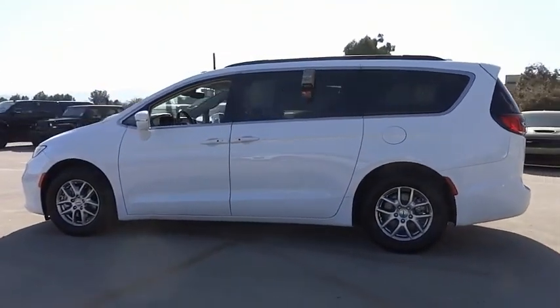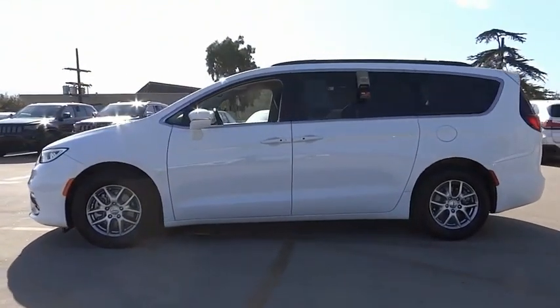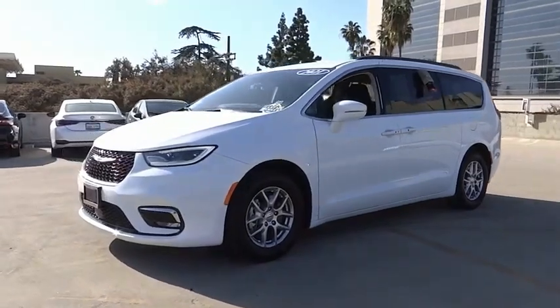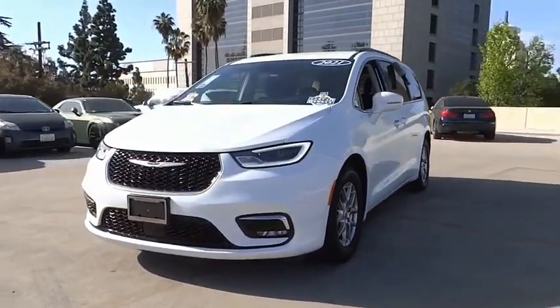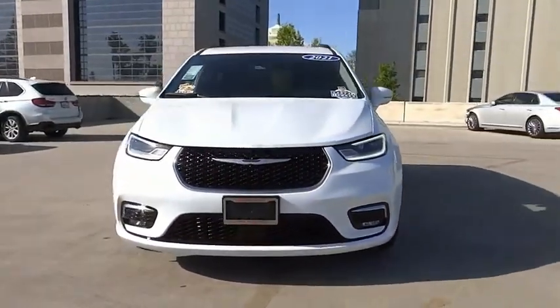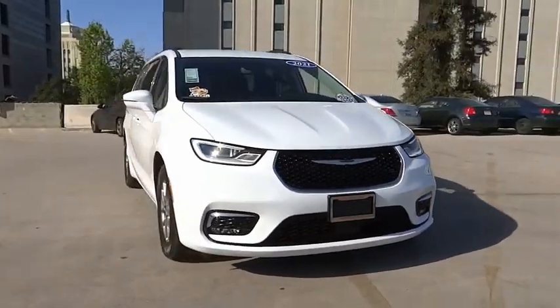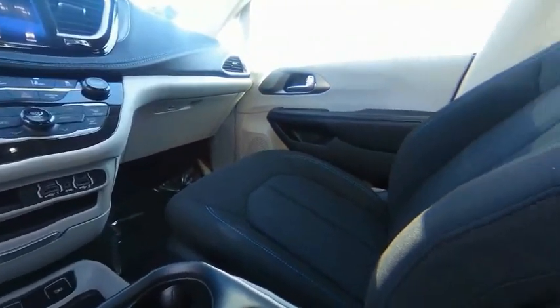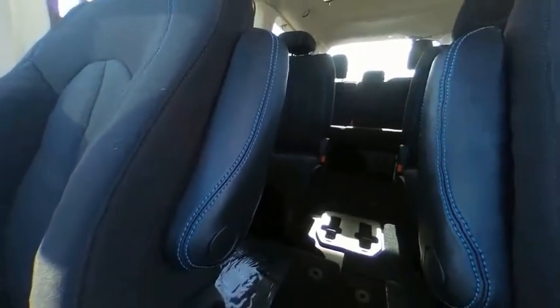This vehicle has less than 15,000 miles. Here are some of this vehicle's great options: touring suspension, electronic stability control, alloy wheels, power liftgate, brake assist, traction control, remote keyless entry, fog lights, speed control, four-wheel disc brakes. Come take a test drive today.